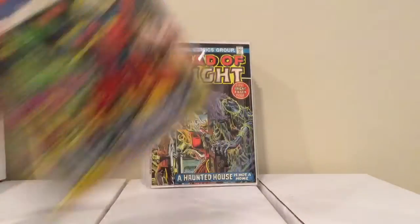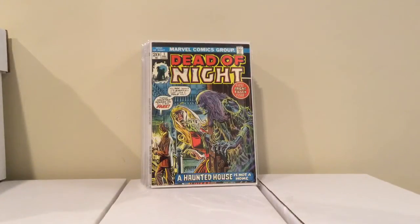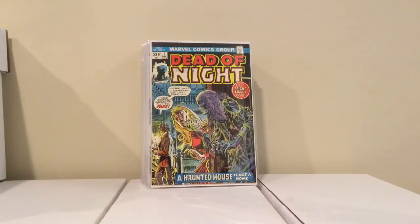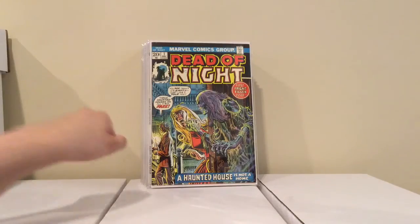This is Dead of Night number one — just an old Marvel Bronze Age book. They had this one with a date stamp on it, and another copy that was 8 bucks cheaper. I got this one for 4 bucks. Everything else is fine; I don't mind the date stamp, I'll take that.